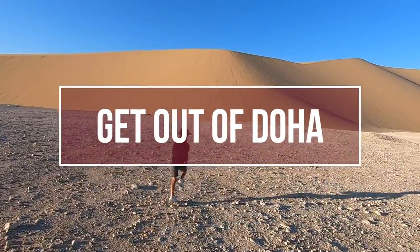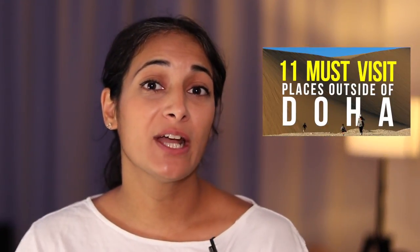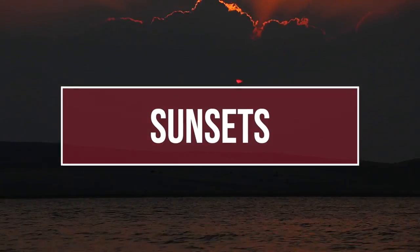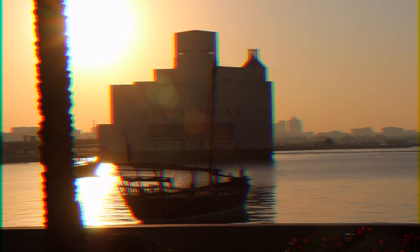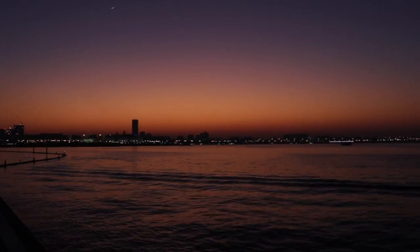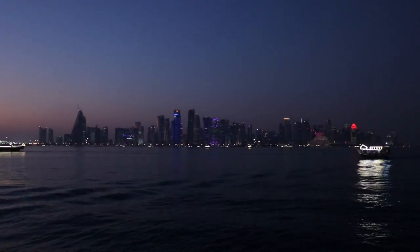Number eleven: get out of Doha. For the more adventurous, make sure to check out my video on 11 things to do outside of Doha — they are all free options and definitely worth visiting. And lastly, number twelve: sunsets. Qatar has some magnificent sunsets and it's worth picking the perfect spot to watch the evening roll in. Our favorite spot in the city is MIA Park — head to the end of the park and watch the city light up as the sun goes down.